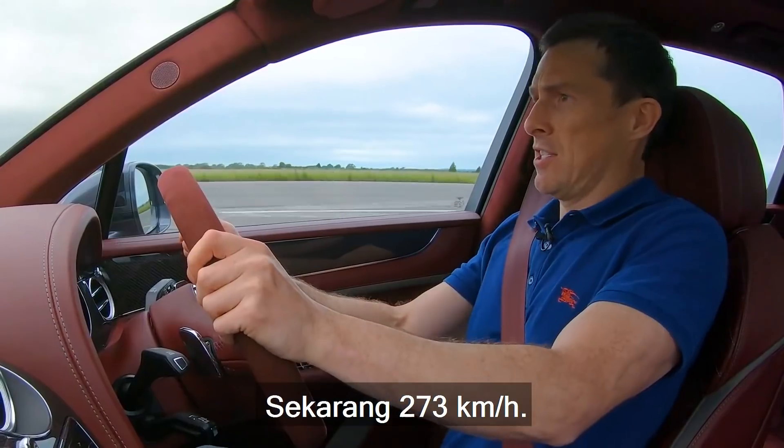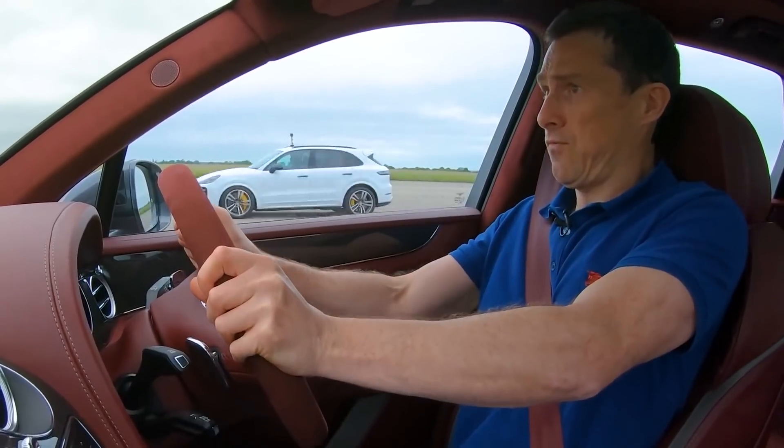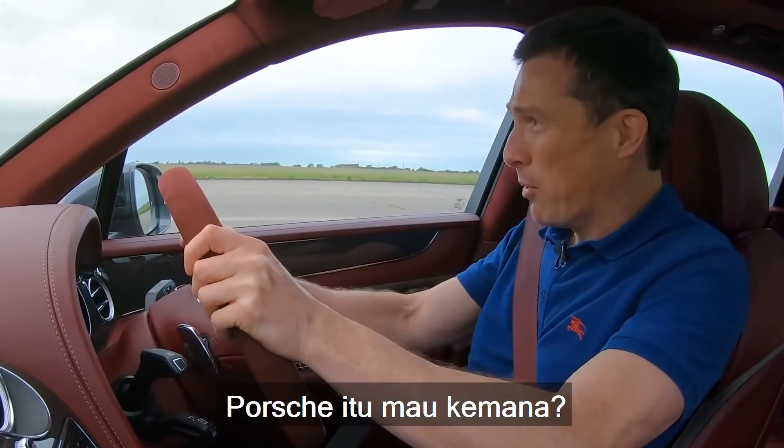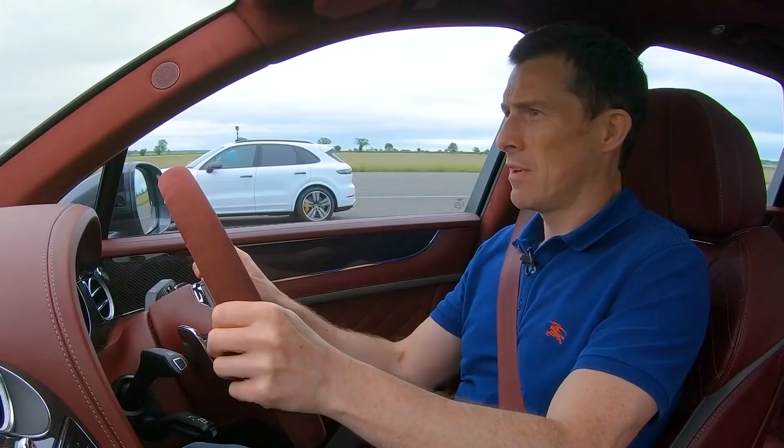That's 170. Holy shit. What's that Porsche going to do?